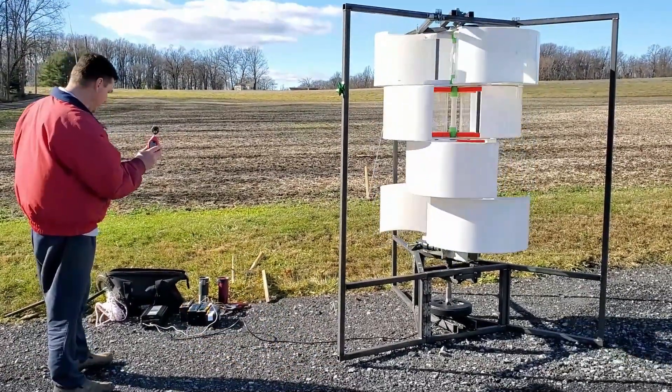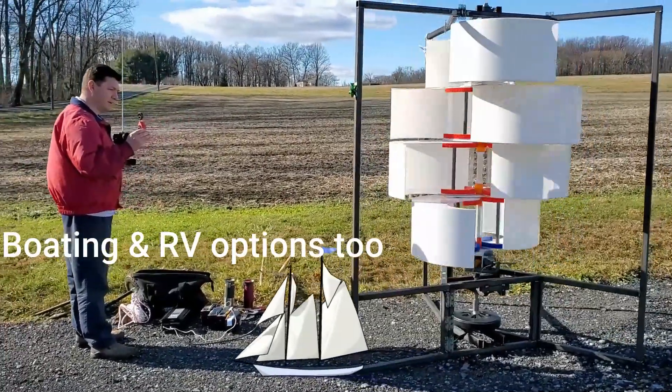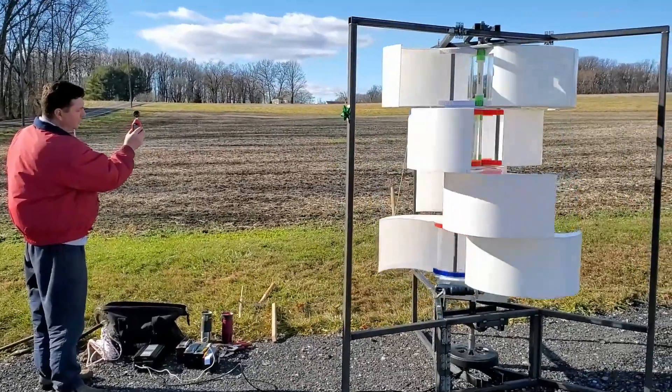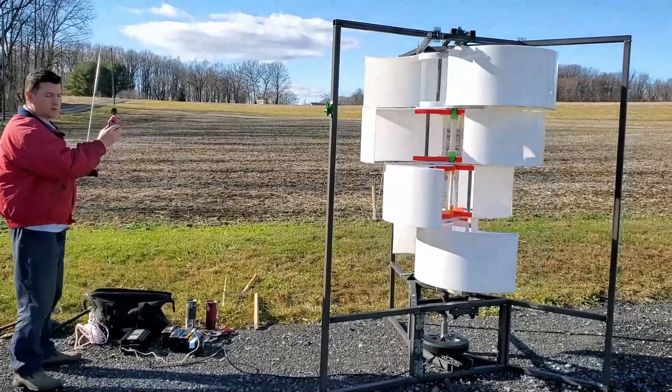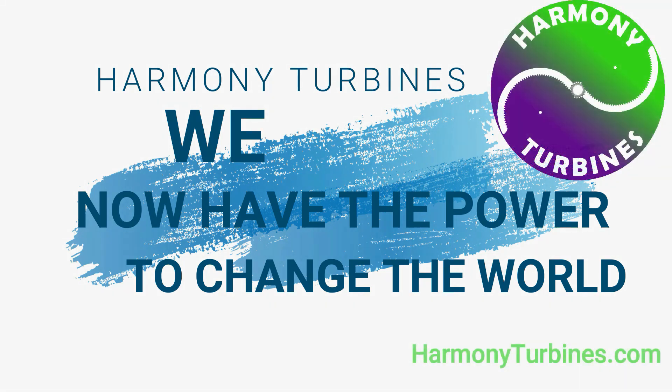That's what Harmony Turbines is trying to do for the residential wind turbine industry. Wouldn't you like to finally invest in a company that has those kind of values at its core? Join our WeFunder campaign and let's invest in our future together. Harmony Turbines — we now have the power to change the world.